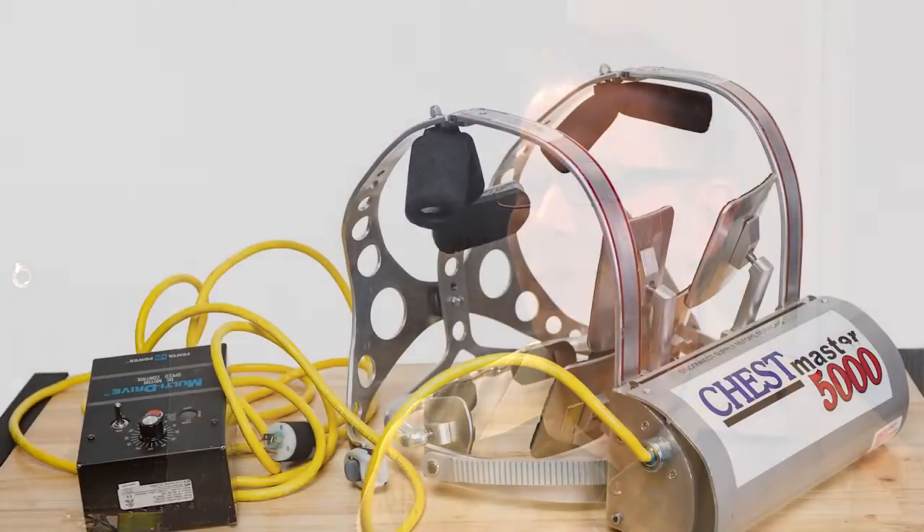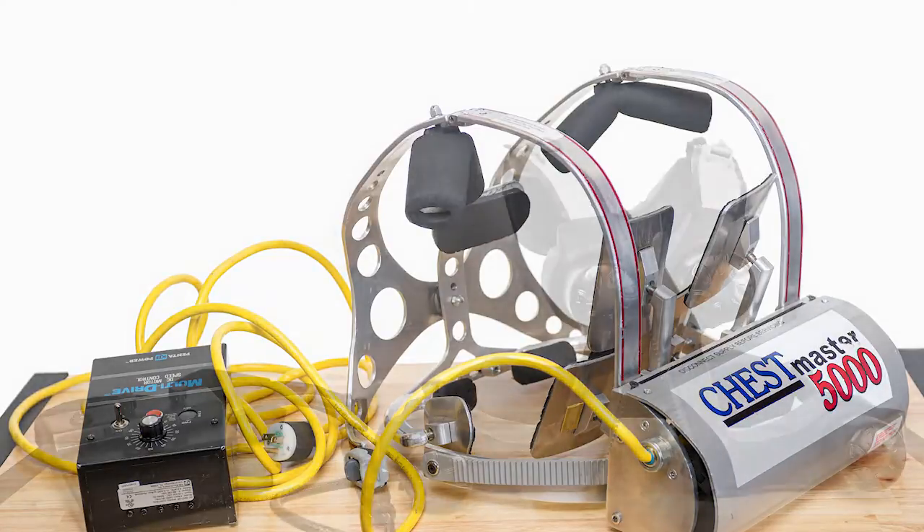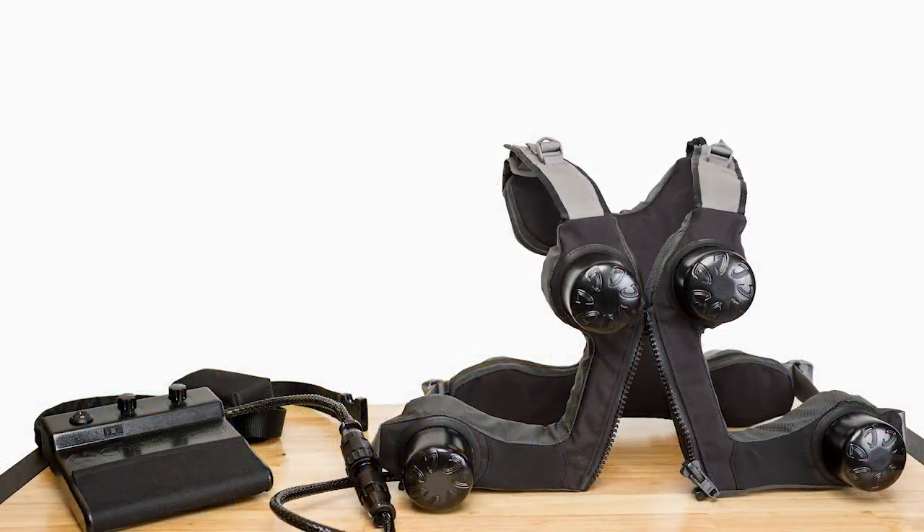Working on the ChessMaster device has been a very rewarding experience for myself as well as for all of the team here at Starfish. We were able to see the device start off in a rough prototype shape and bring it to a state where it's really close to being market-ready. Along the way we've been able to engage with Martin and the team at ChessMaster and have developed a wonderful relationship with them.